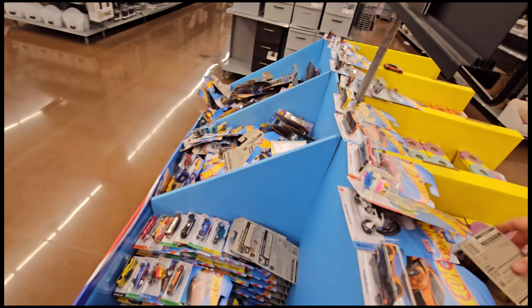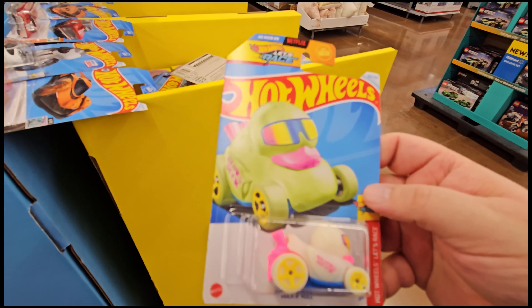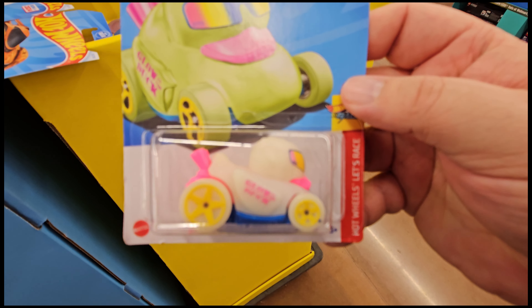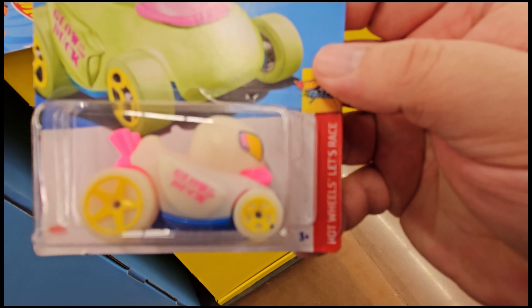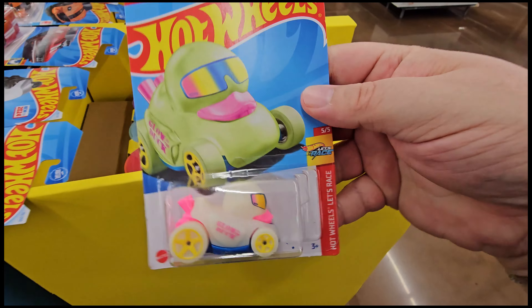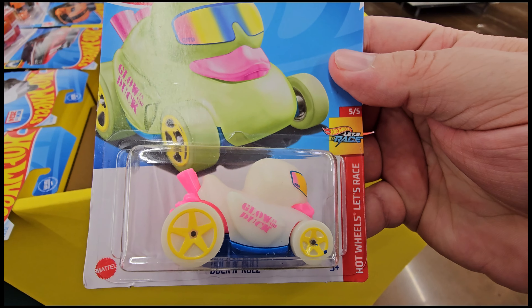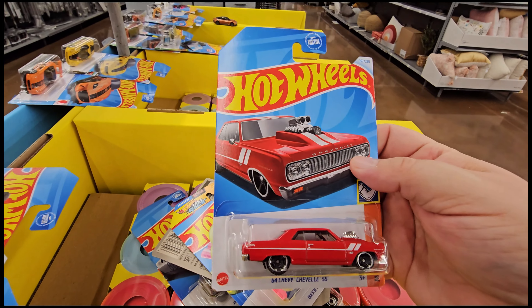Oh, and this guy right here — I kind of left him. Look at him! Now you're probably saying, what are you talking about, this is just a Fantasy car? Yes, but it's not just a Fantasy — this whole thing glows in the dark! It glows in the dark. Hold on, let me pause for a second. Okay we're back, that looks a bit better. This guy glows in the dark, so not bad — we are taking that.